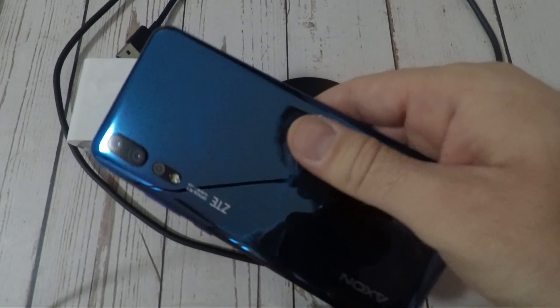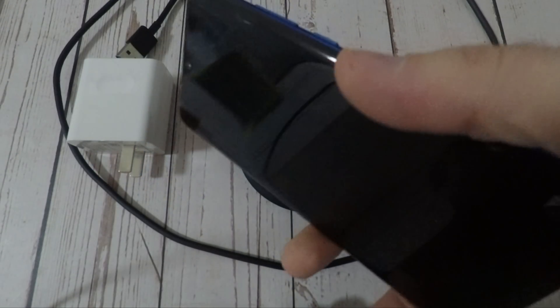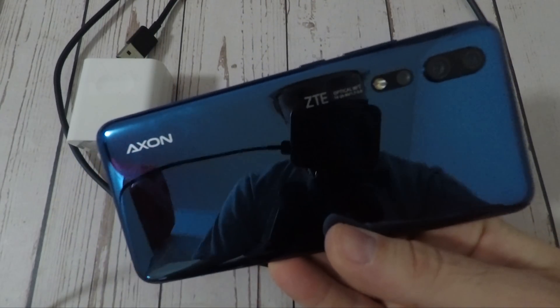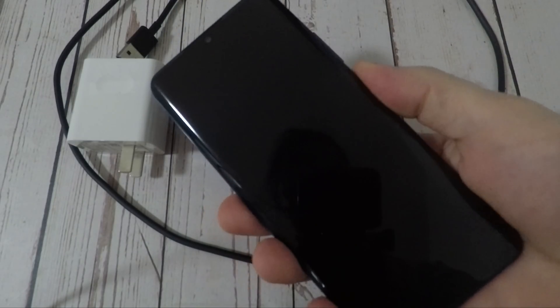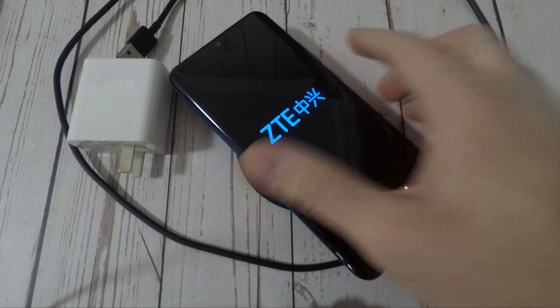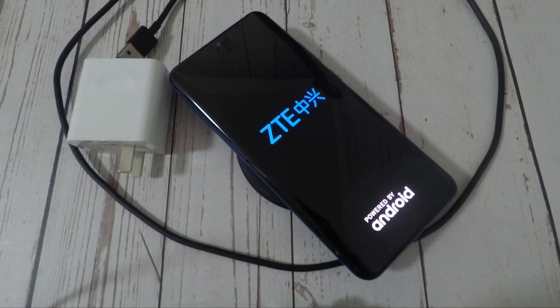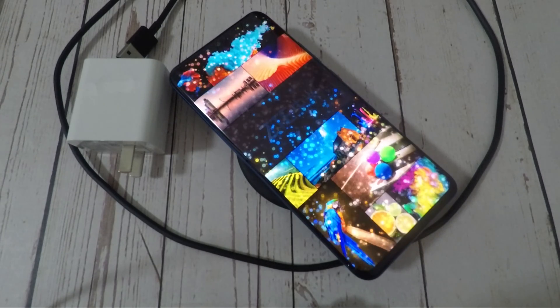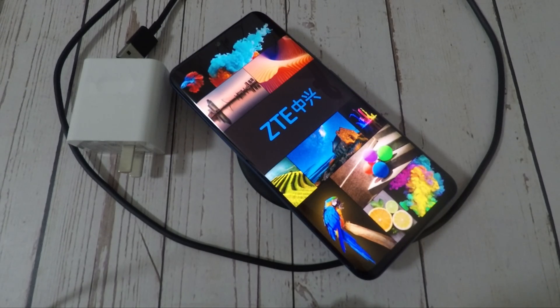Yo, what's up guys, this is TechNik and I have one of the hottest phones with me right now — the ZTE Axon 10 Pro. I say the hottest phone because you guys have actually told me that you just want test after another test on it, and I'm here to tell you that the first test I have for it is a wireless charging speed test, since that charging compatibility is not mentioned anywhere on the website — it is not mentioned within the phone specs, period.